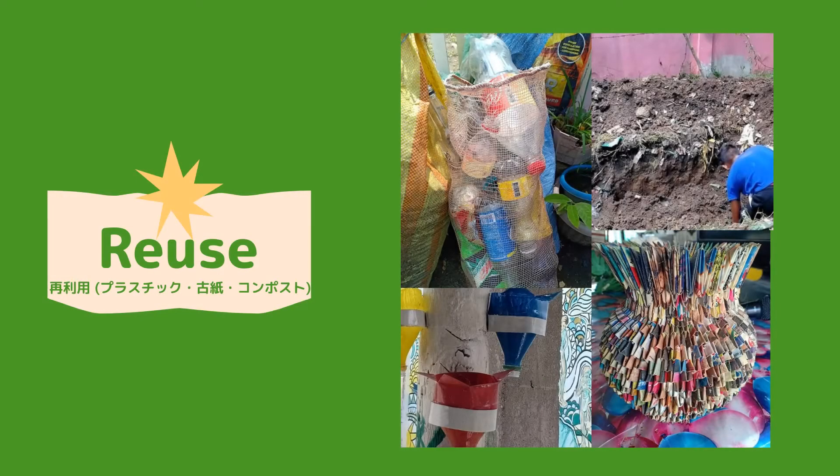The youth is one of the driving forces of San Jose Village. For example, as you can see in the bottom pictures, pet bottles and used paper can be used to make plant bases. Also, compost is very popular in this village — people make fertilizers from garbage and fallen leaves.